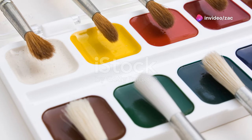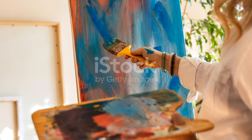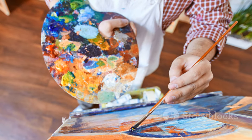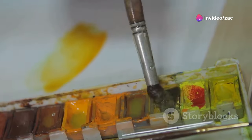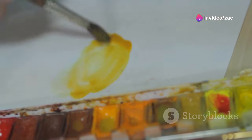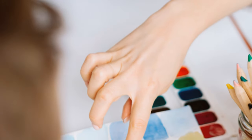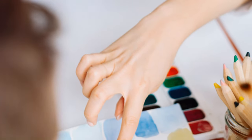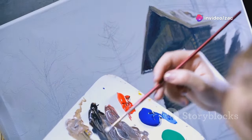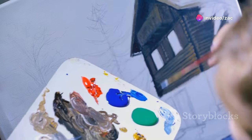Now let's talk about color — the magic of color. It has the power to evoke emotions, create depth and dimension, and bring your paintings to life. But sometimes choosing and mixing colors can feel a bit overwhelming. That's where color theory comes in. Think of color theory as a friendly guide to understanding how colors interact with each other.